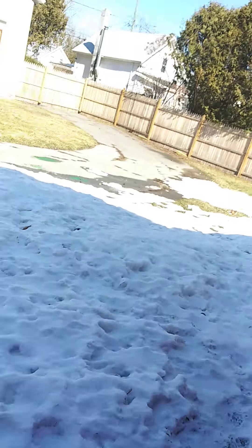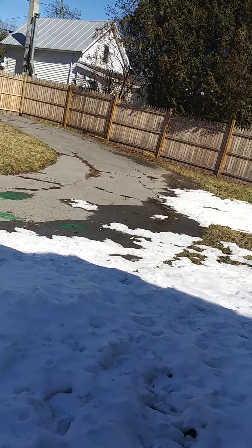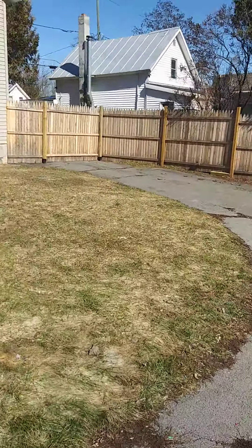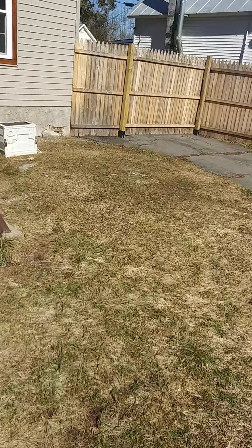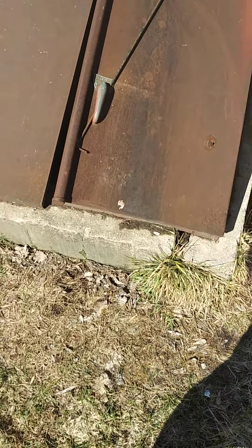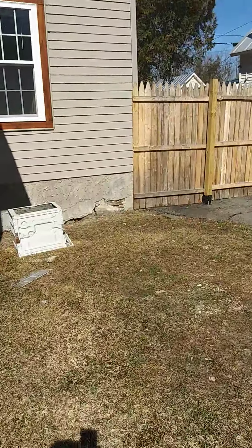Just some old cabinets and stuff. The basement's unfinished, of course. There's a door down there to get in. Just a bunch of hoses and the back door to the basement. Sometimes these doors are a little tiny.